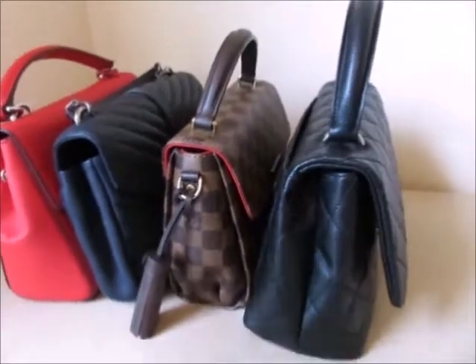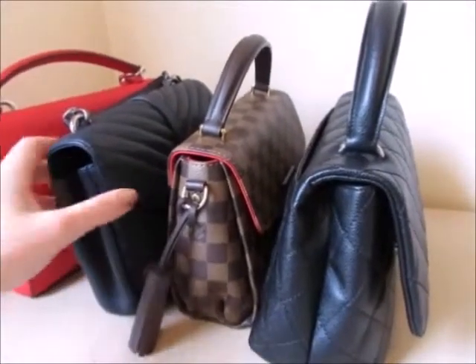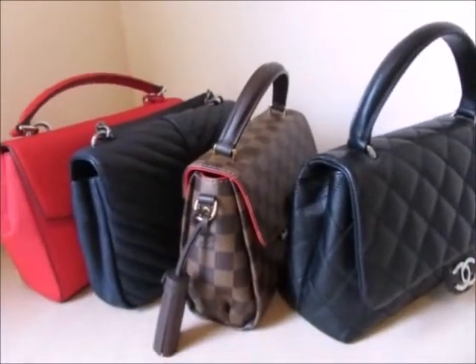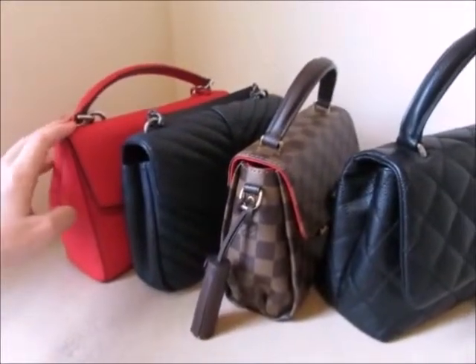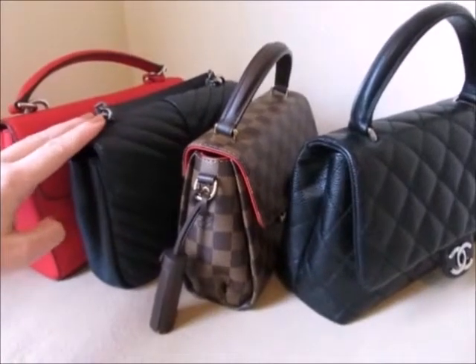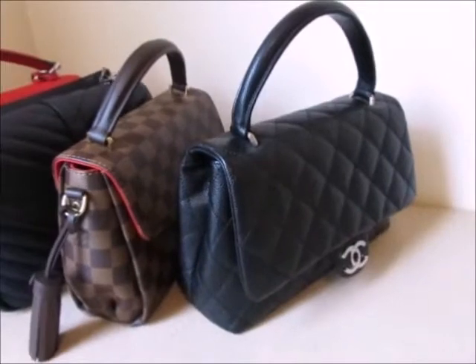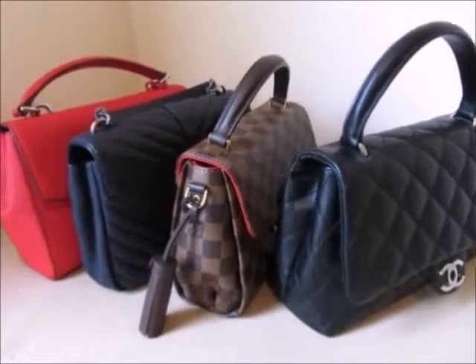Those are the five things that I look for. If I had to rank these bags by most used: first is the Michael Kors, second is the YSL Collège, third is the Croissette, and fourth is the Chanel Kelly. So I guess that's how I would rank them as well.